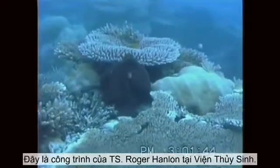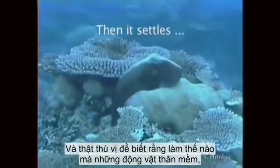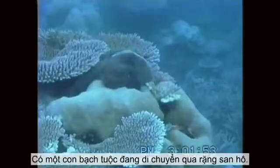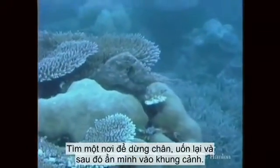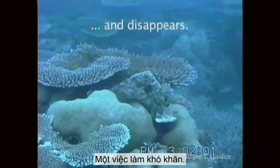This is an octopus. This is the work of Dr. Roger Hanlon at the Marine Biological Lab. It's just fascinating how cephalopods can, with their incredible eyes, sense their surroundings, look at light, look at patterns. Here's an octopus moving across the reef, finds a spot to settle down, curls up, and then disappears into the background. Tough thing to do.